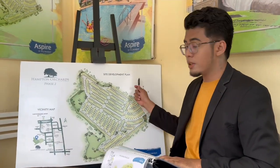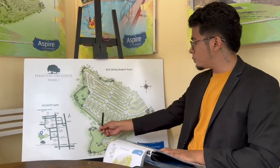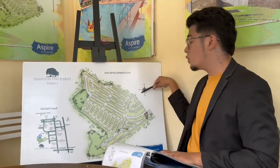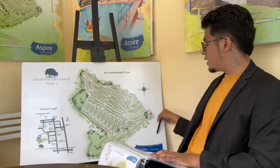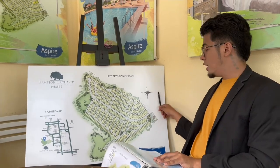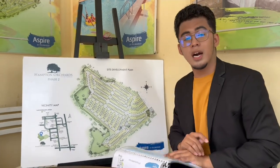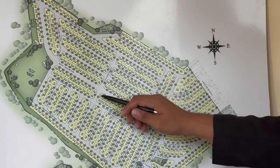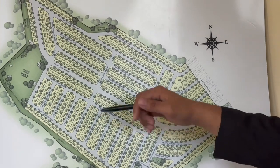I-explain ko sa inyo yung site development plan. Sa Phase 2, ito po yung facing east — lahat po nang nakaharap dito is facing east, at pag nakaharap naman dito is facing southwest. Ito po yung clubhouse natin, at ito po yung may water station tayo ngayon. Ito po yung main road. Kung gusto niyo po kumuha ng adjacent lots, pwede po tayo kumuha ng magkakatabi — halimbawa apat na lupa, magkakatalikod, available po yan. Hanggang 6 hanggang 8 po pwede nating kunin.